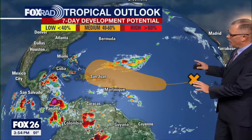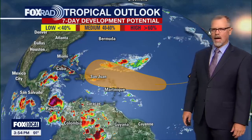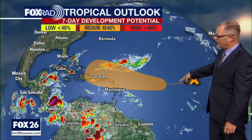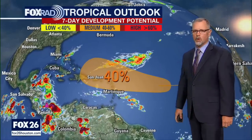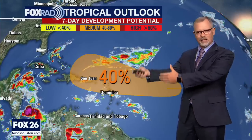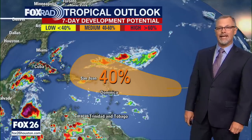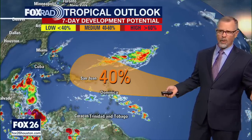This is the area where the orange X is — a pretty well-defined low pressure system out in the Atlantic. Let me step over to show you it's way out there, pretty close to the African coast still. It's a bit of a ways from the US, but the orange line indicates nothing expected to happen for a couple of days. Then, as we get further down closer into the Caribbean — we're talking three to seven days from now — the National Hurricane Center is giving that a 40% chance of developing into a tropical cyclone.